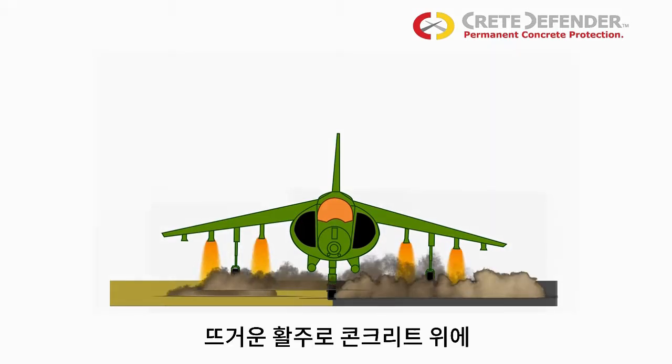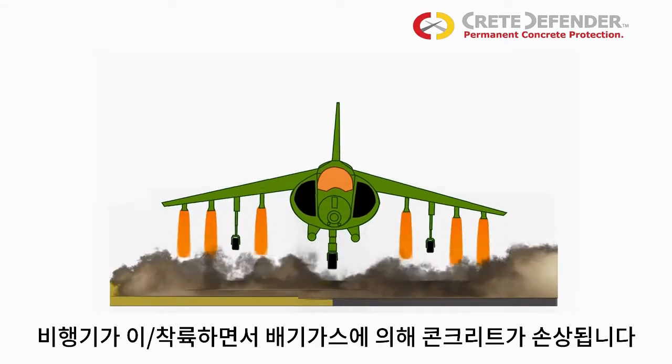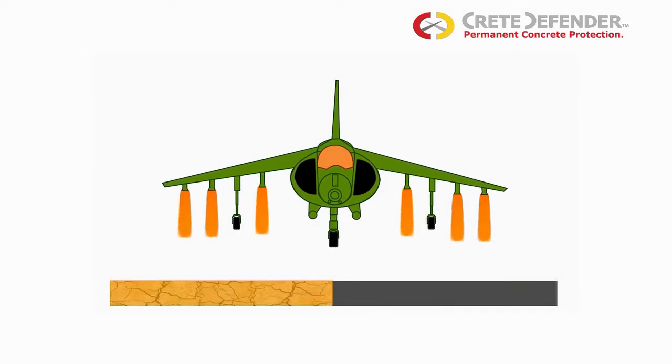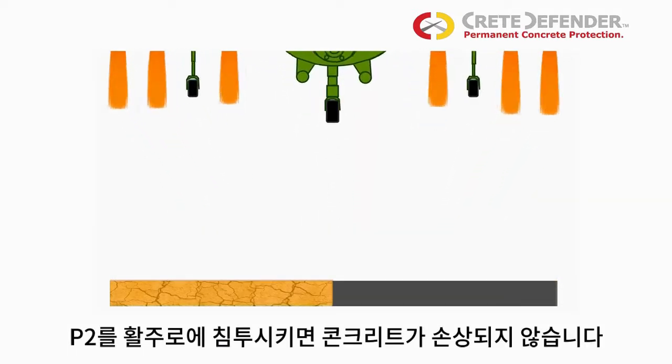The jets take off vertically, throwing heat and sand onto the already hot concrete. And with P2, the concrete is just fine.